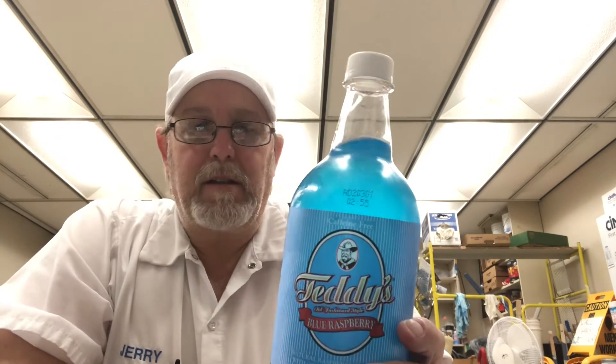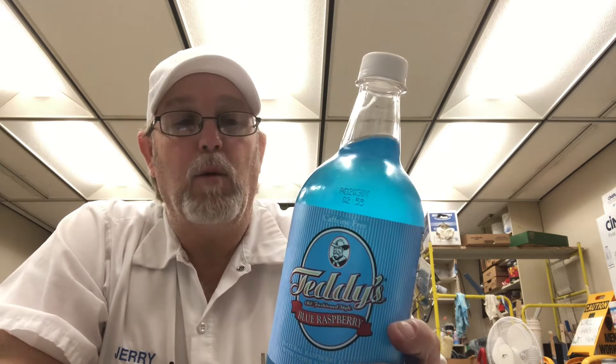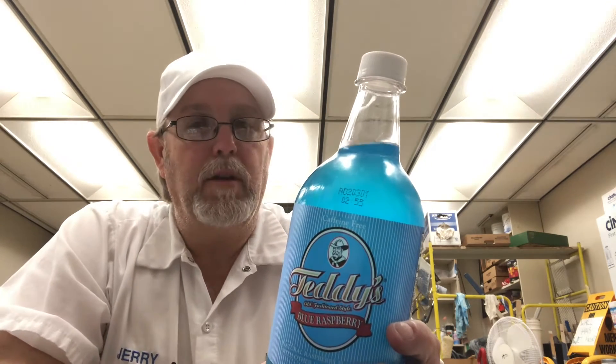Hello, I'm Jerry Fort. I've got my last Teddy's flavor. This is the Blue Raspberry, old-fashioned style Blue Raspberry.